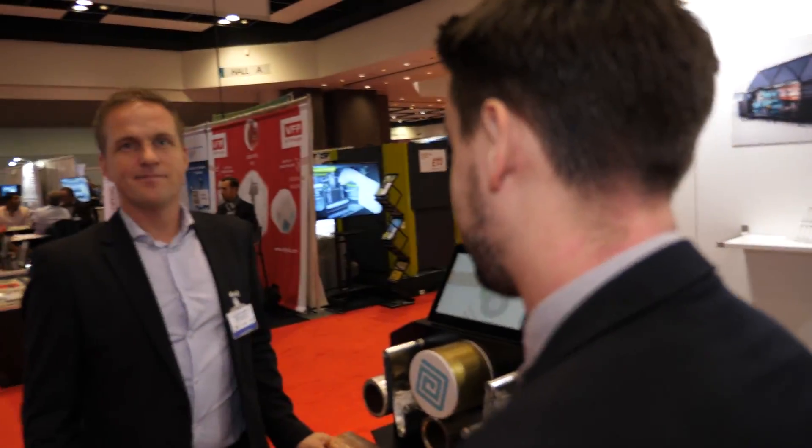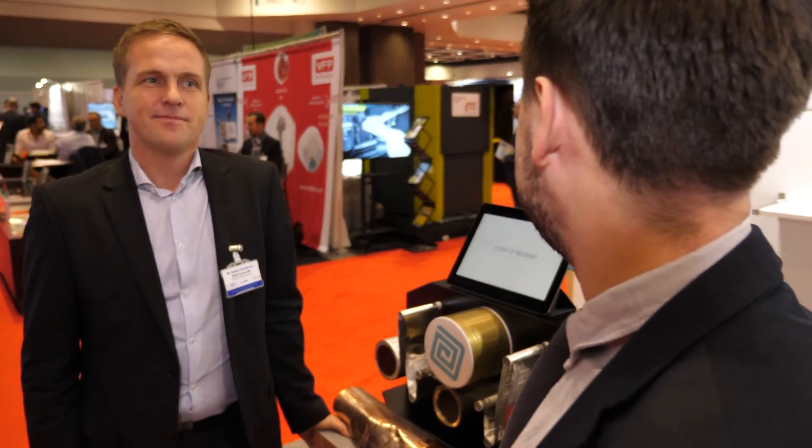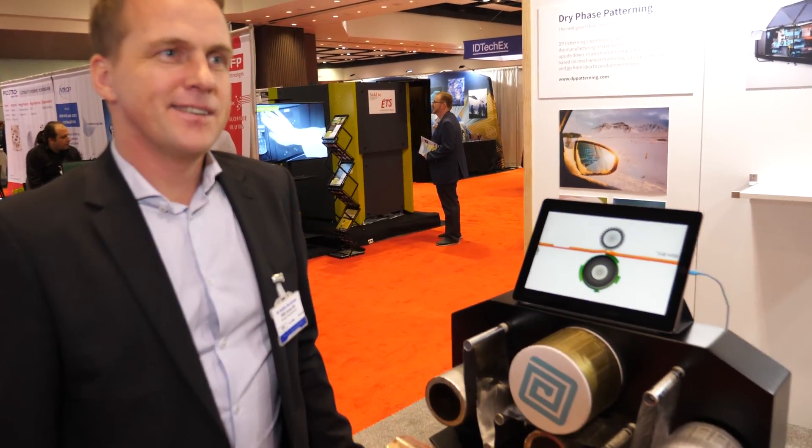Hi, it's Ian Mieger here at the IDTechX Show 2018 in Santa Clara. I'm at the Nordic Pavilion here with Stefan Nordlinger from DP Patterning. Would you like to take a few minutes to talk to us about your company and about the technologies that you're showing here?